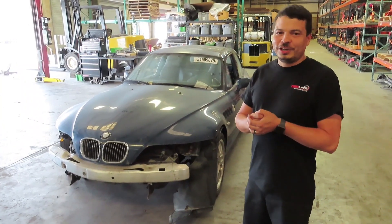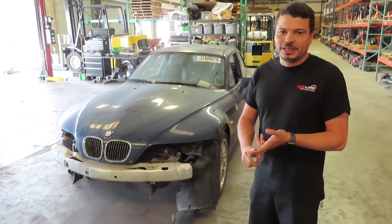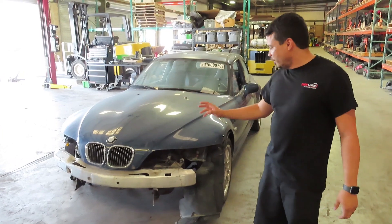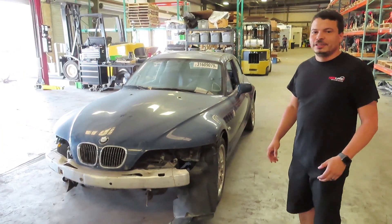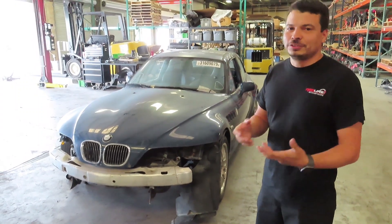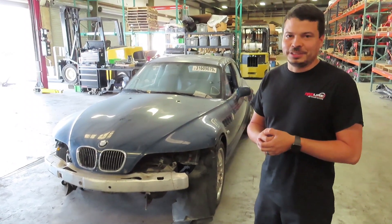Our very first goal with this car is to convert the rebuildable title to a rebuilt title. For that, we need to fix the suspension components, the front bumper, make sure there are no airbag lights or anything of the sort, and get it inspected by the DMV. After that, we'll feel more comfortable getting into all the other repairs the car needs.